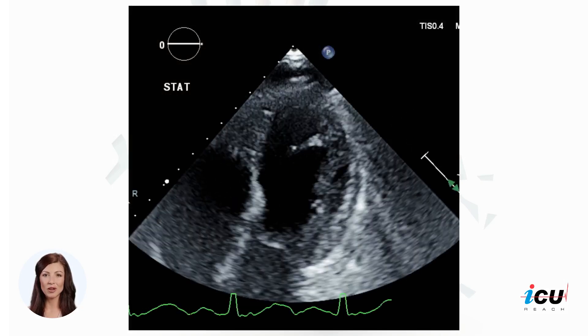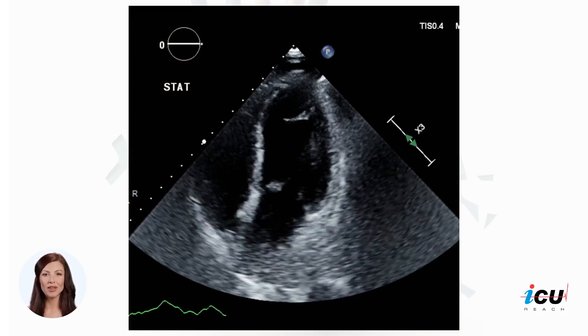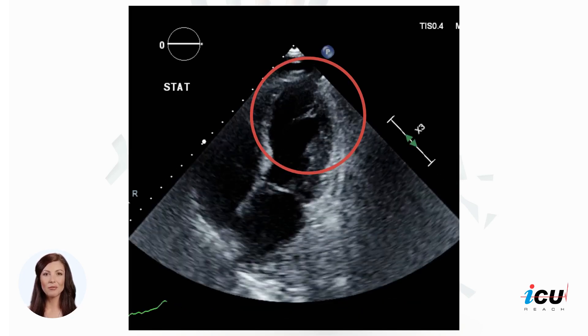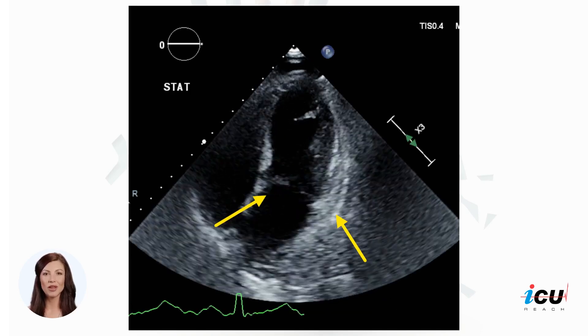Echocardiography showed moderate to severely reduced left ventricular systolic function, with an estimated ejection fraction of 25 to 30%. Notice the systolic apical ballooning of the left ventricle with depressed mid and apical segments indicated with the red circle, as well as hyperkinesis of the basal segments as indicated with the yellow arrows.